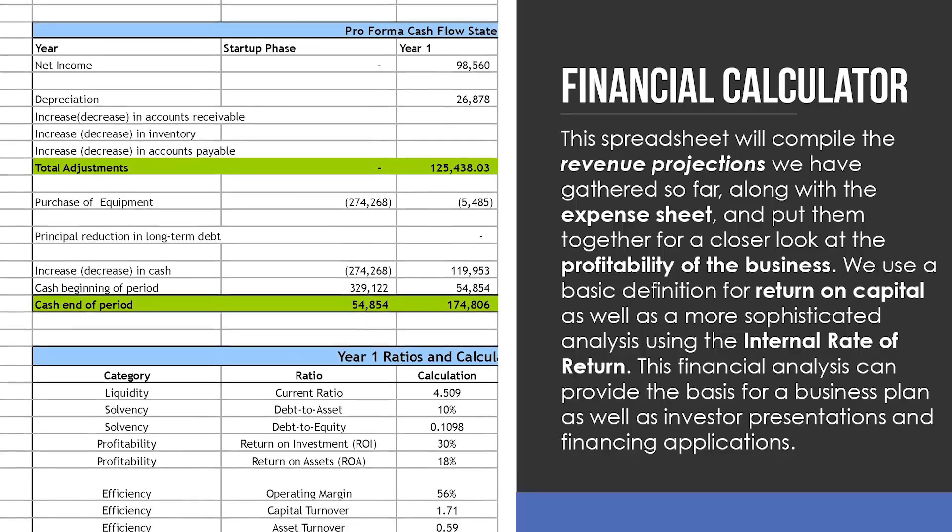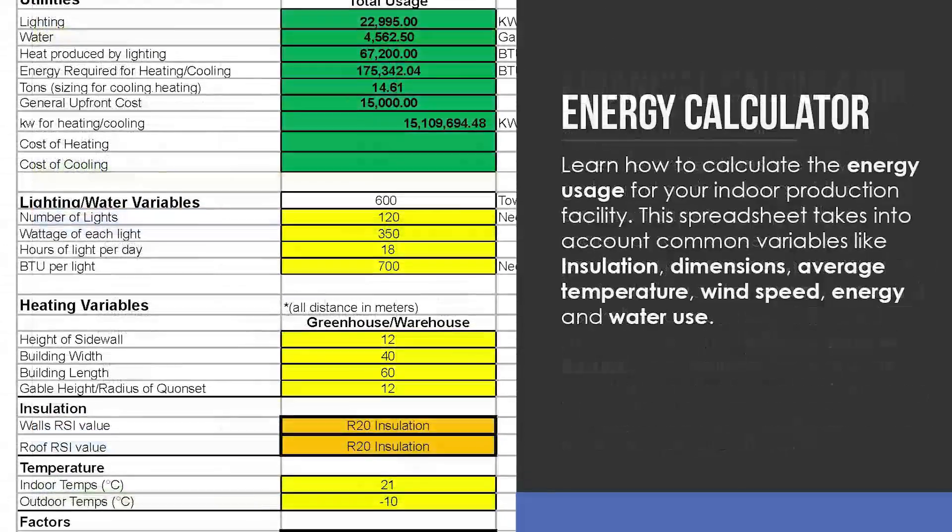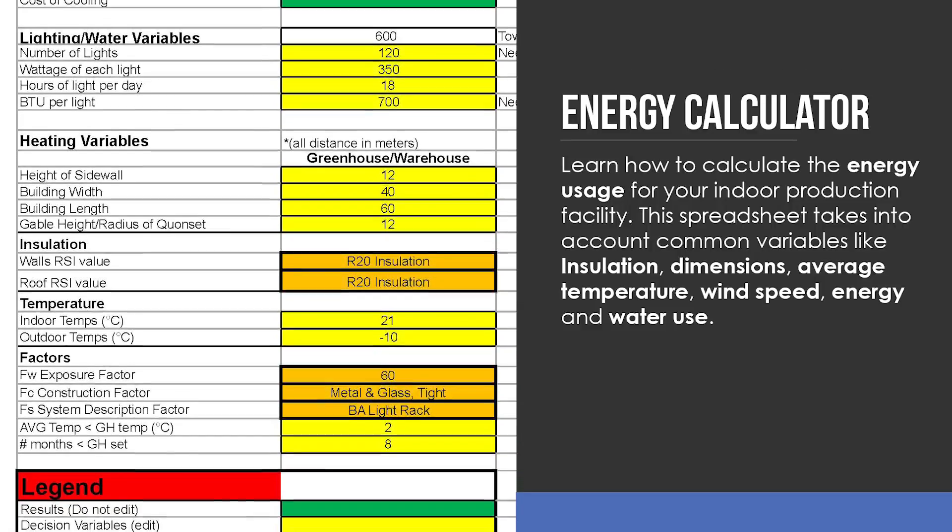As an added bonus, you'll receive a powerful financial and energy calculator to help you see exactly how your unique location, climate, and markets affect your bottom line.